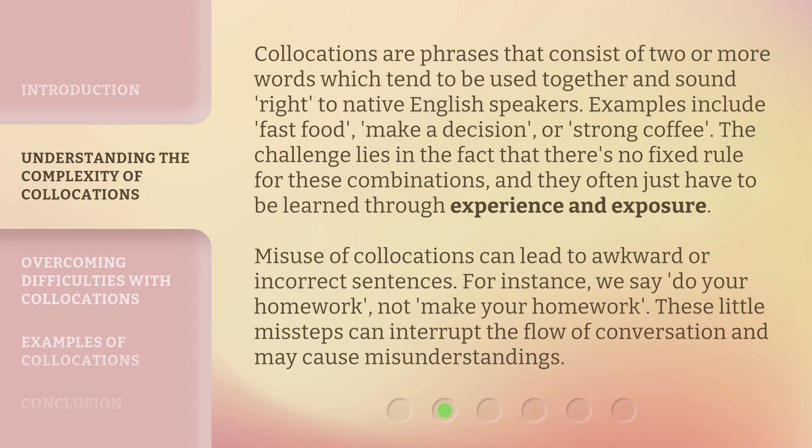Collocations are phrases that consist of two or more words which tend to be used together and sound right to native English speakers. Examples include fast food, make a decision, or strong coffee. The challenge lies in the fact that there's no fixed rule for these combinations, and they often just have to be learned through experience and exposure.